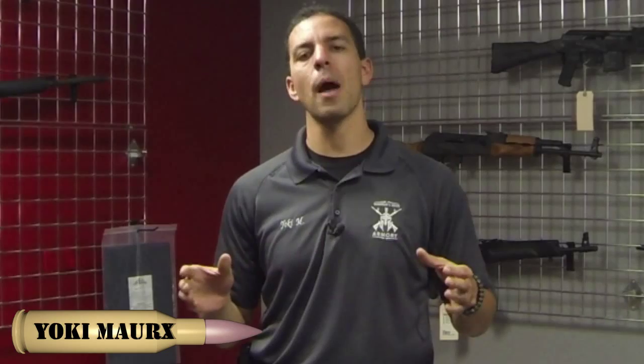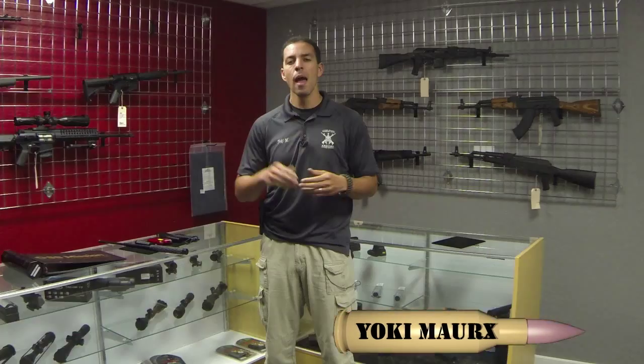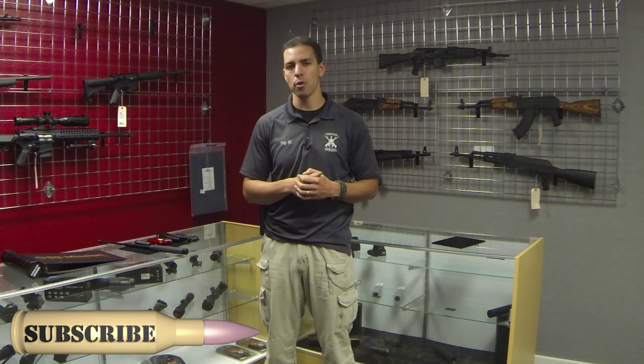Welcome back to Thursday's Tactical Tip. I'm Yoki Marks with Warrior's Edge Armory. Today we're going to take a little step outside of what we've been talking about, which is firearms and how to use them. We're going to talk about what happens when you can't carry a firearm — either because you're going into work and your job doesn't allow it, or whatever the case may be — but you still want to be able to protect yourself. What are the options out there?